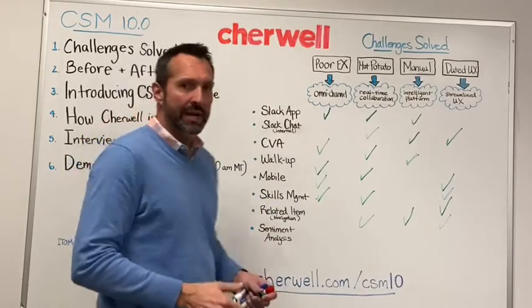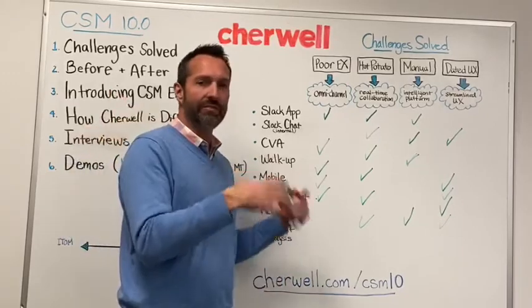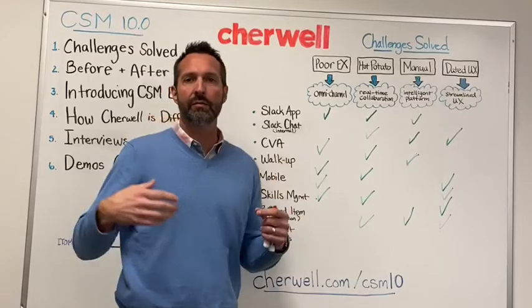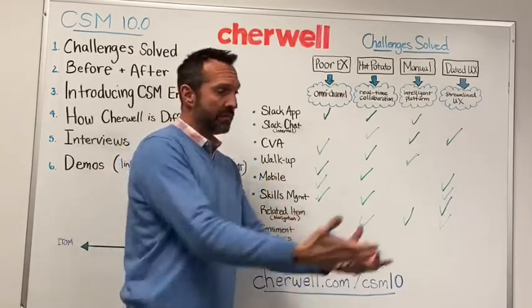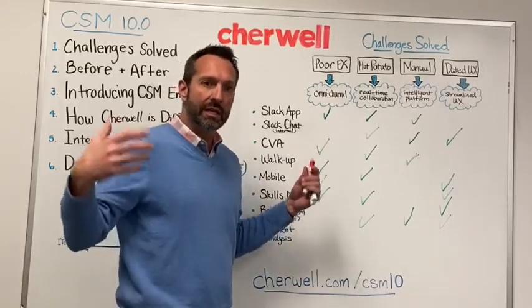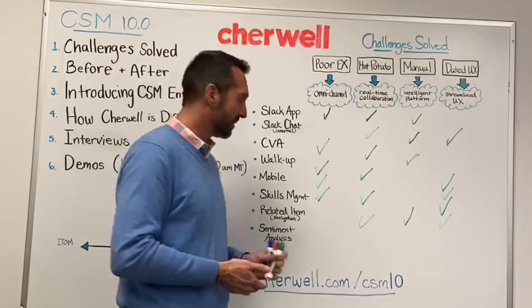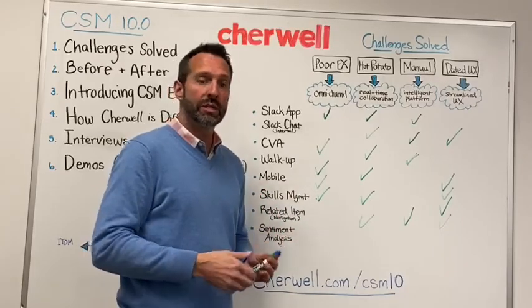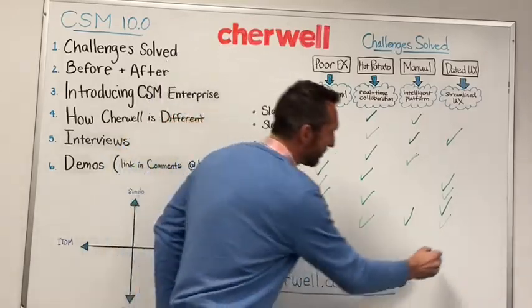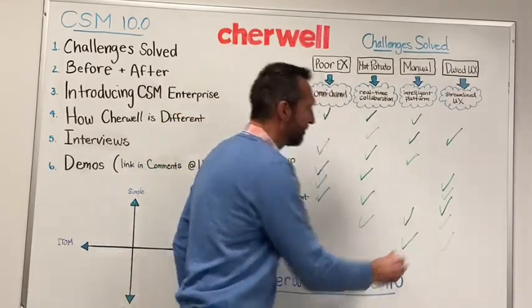Finally, sentiment analysis — this is machine learning right in our platform. Any text field on any form can be channeled through the sentiment analysis machine learning and come back with a score. There's some really cool customization that customers can use to implement that, providing a better experience for IT to respond back in a timely manner. You can see how these key capabilities really impact and solve these challenges.